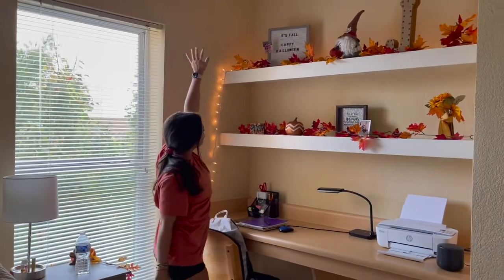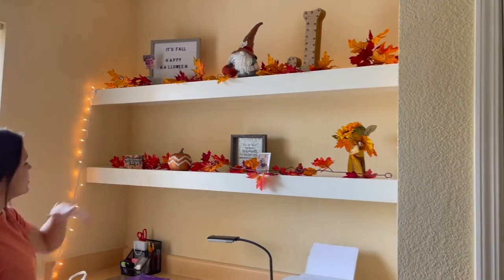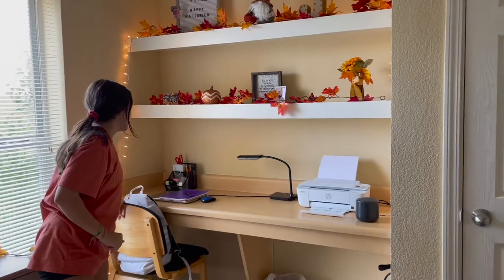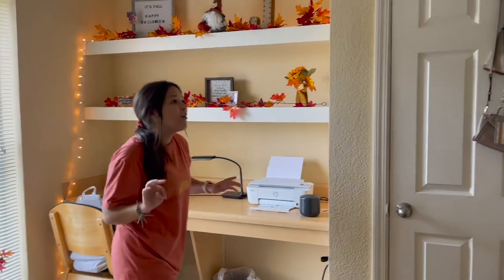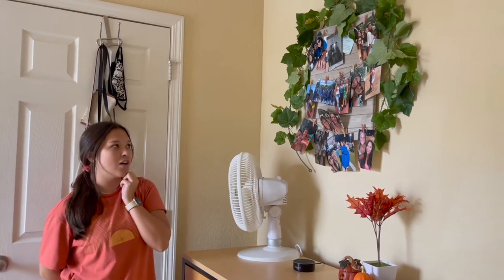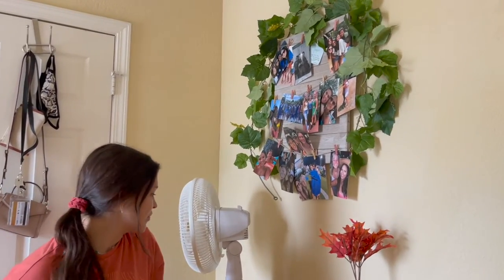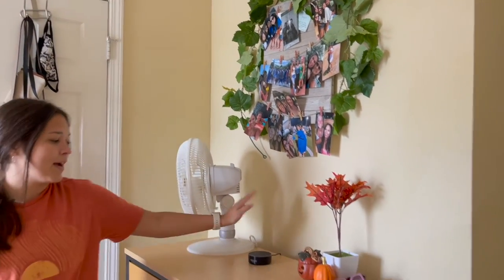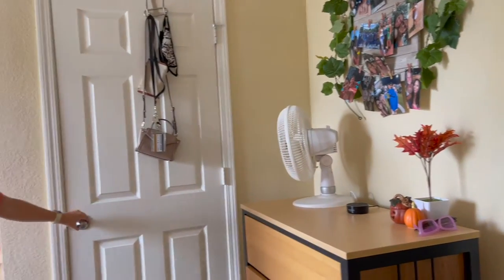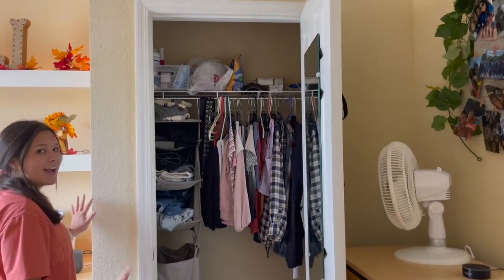When you walk over here, you see all my leaves and my pumpkins. That's my gnome — his name is George, he's so cute, he just chills there. It's really nice. I try to keep my desk space very clean. Over here is a picture of all my friends from high school. I don't have any pictures of my friends from college yet, but it's just a nice reminder since I don't get to see them a lot anymore. And obviously my fan, my Alexa — I love playing her at night. And this is my closet. It's definitely not as clean, but I love it.